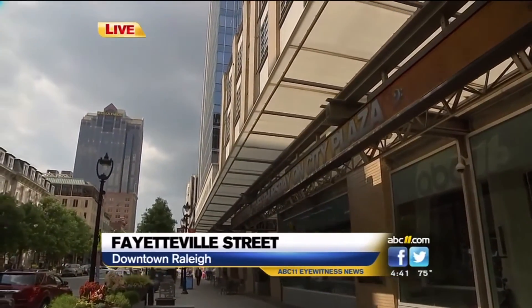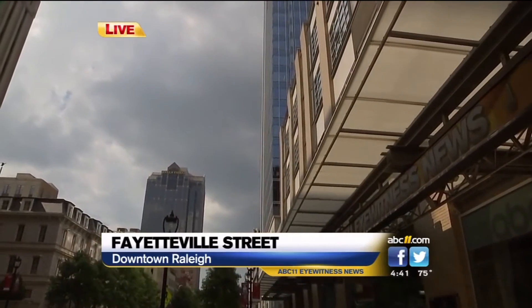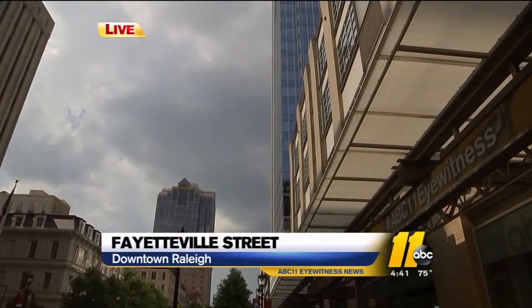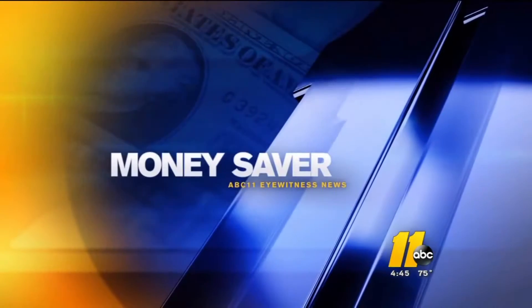We've got some big gray clouds out there, 75 degrees around downtown and RDU, with storms and rain rolling through the viewing area. If you're a junk shop junkie when it comes to shopping, we've got the sale for you this weekend. There's a huge junk market in Hillsboro Saturday and Sunday with all things upcycled, recycled, or repurposed. Amber Rupenta gives us a sneak preview in today's money saver.